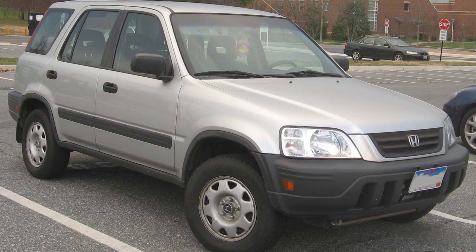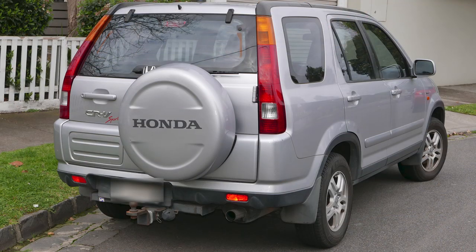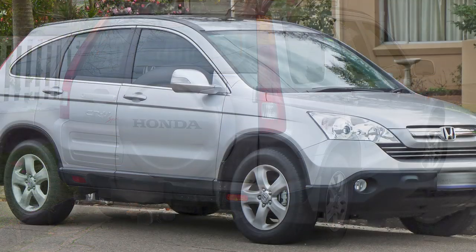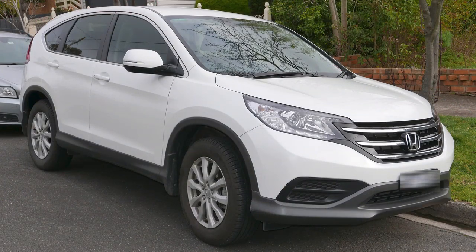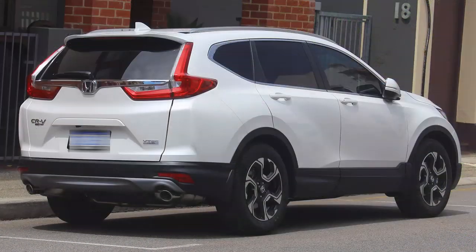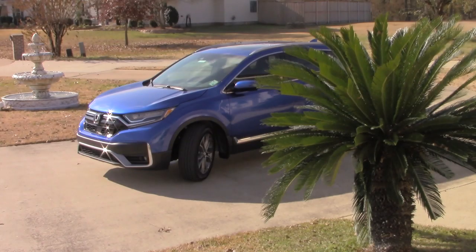The Honda CR-V is a compact crossover SUV that was first manufactured during 1995 and introduced to the North American market during the year 1997. Since its inception, the CR-V has been redesigned and received many changes leading to the current CR-V — the most powerful yet economical, comfortable, and agile CR-V so far.